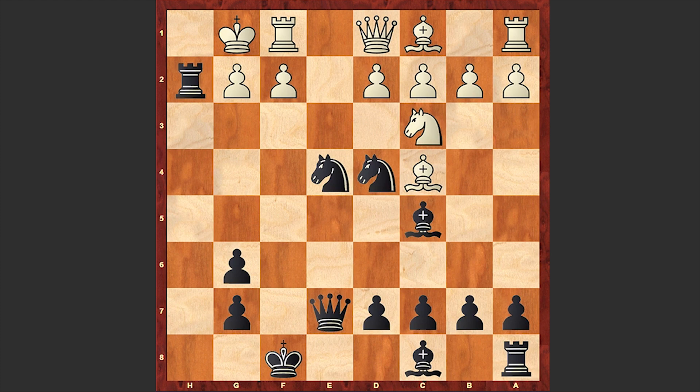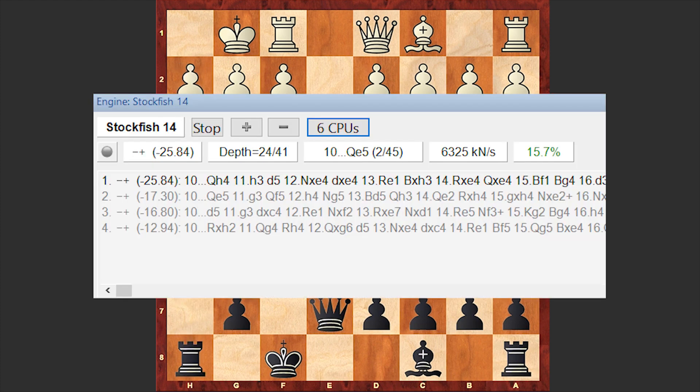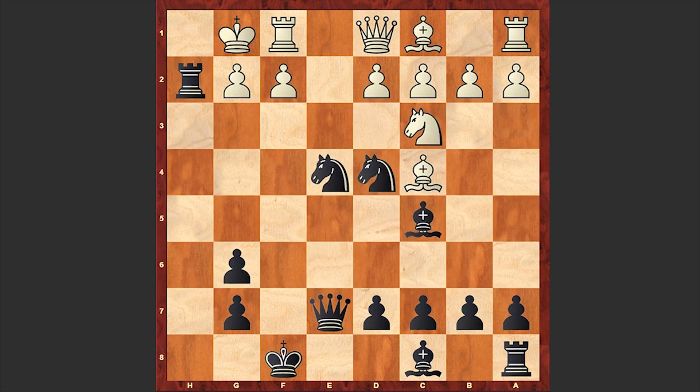How do you like this craziness? According to Stockfish, Qh4 or Qe5 are stronger, and Rxh2 is actually Stockfish's fourth choice. But we see Rxh2 in the game. Kxh2, which leads to a forced mate in four. There followed Qh4 check, Kg1, Ng3.